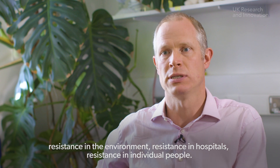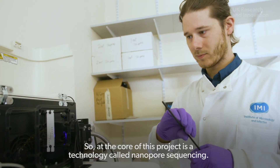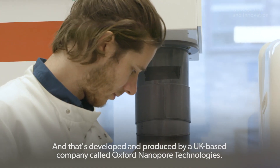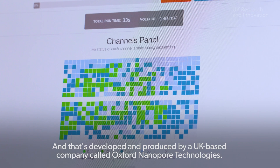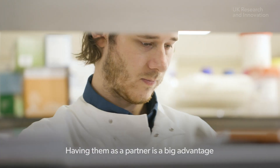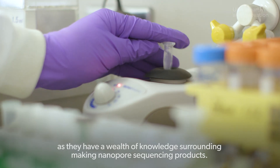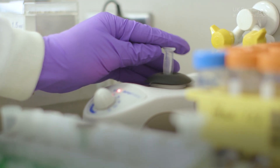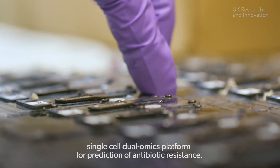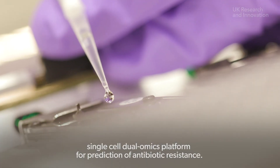the way that is going to revolutionise our understanding right across the globe about resistance in the environment, resistance in hospitals, resistance in individual people. At the core of this project is a technology called Nanopore sequencing, developed and produced by a UK-based company called Oxford Nanopore Technologies, who employ about 500 people in Oxfordshire. Having them as a partner is a big advantage, and between us we'll be able to build the first single-cell dual omics platform for prediction of antibiotic resistance.